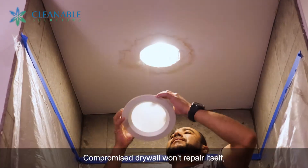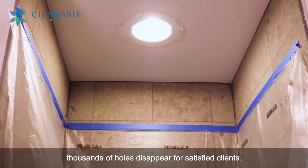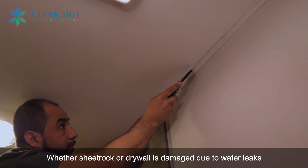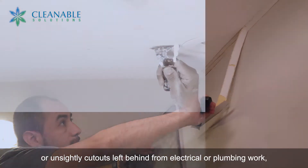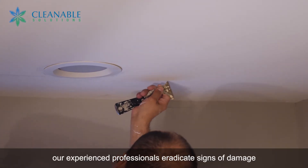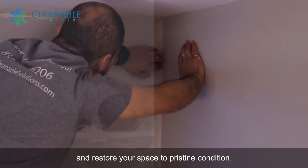Compromised drywall won't repair itself, but the indoor outfitters at Cleanable Solutions have made thousands of holes disappear for satisfied clients. Whether sheetrock or drywall is damaged due to water leaks or unsightly cutouts left behind from electrical or plumbing work, our experienced professionals eradicate signs of damage and restore your space to pristine condition.